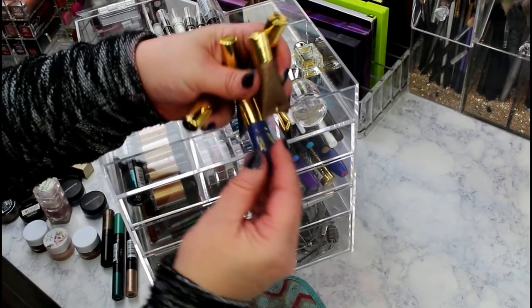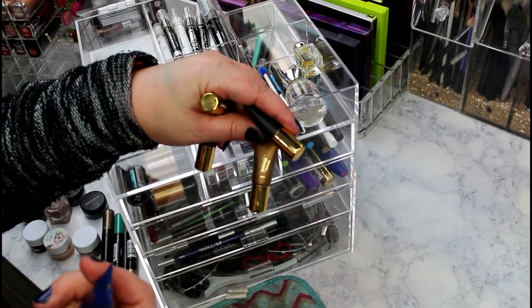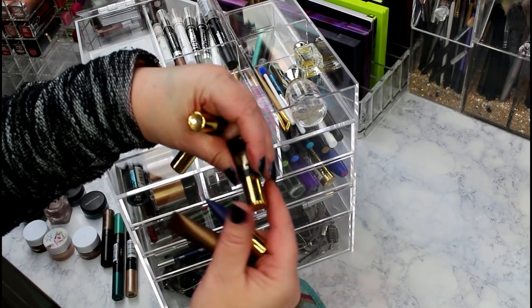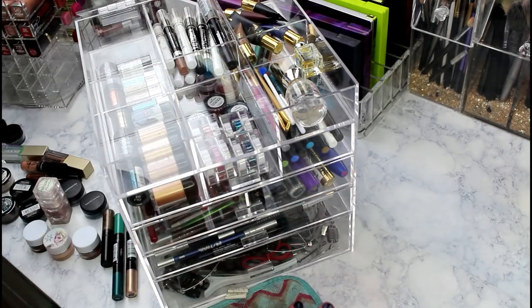These are some of my favorite eyeliners ever - the Tardist Clay Paint Liners. I'm keeping these. I have them in Navy, Bronze, Black, and Aubergine.